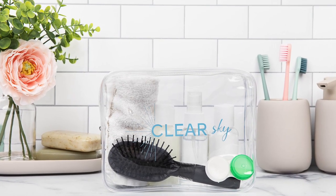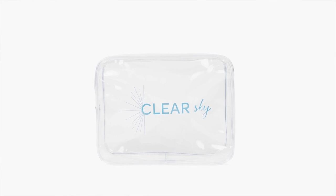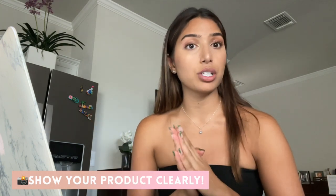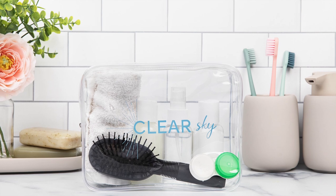I want to talk more about product shots because this is such a vital part of your Amazon listing. I'm going to give you three things to consider. Number one: you want to show your product with a plain white background, and make sure your product is big enough so that when a potential customer is looking through your listing they can see your product very clearly and see the features. If a product photo is too small it won't look as appealing, so make sure it's a good size.